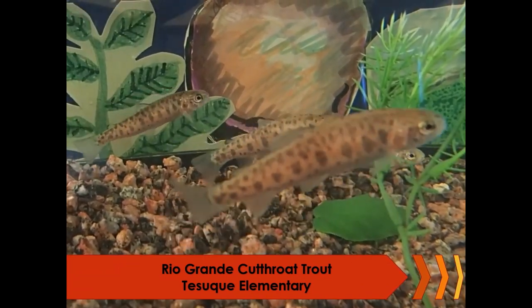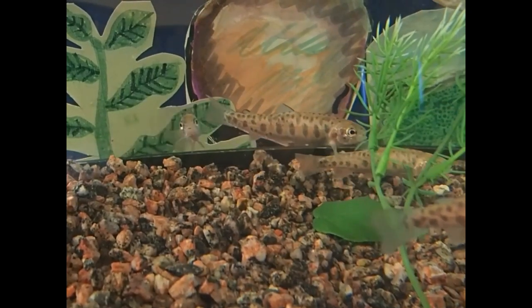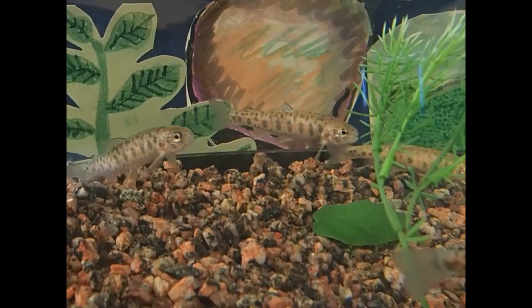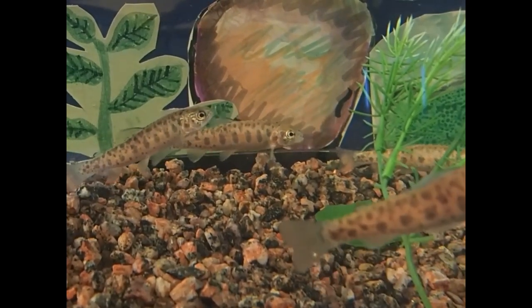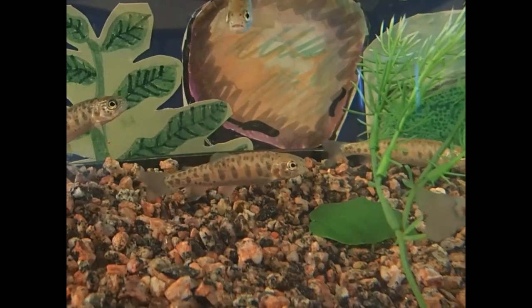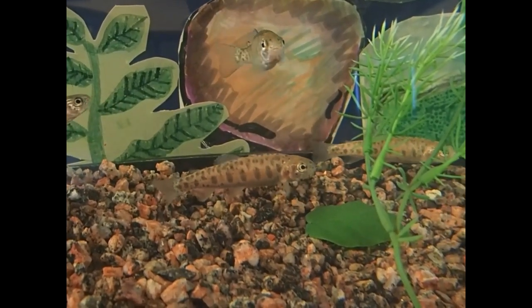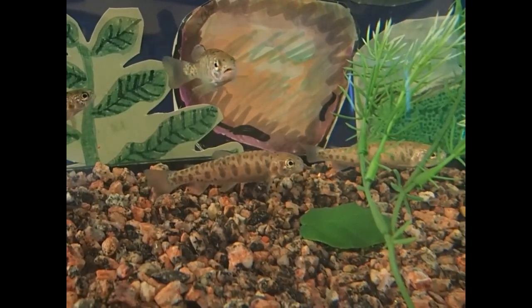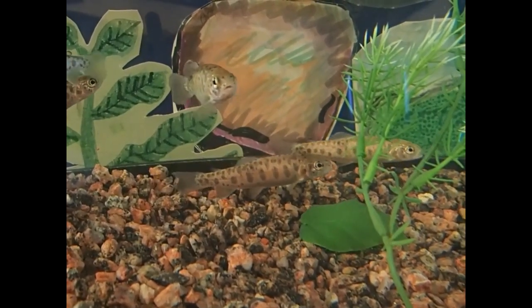Spread across New Mexico from Taos in the north to Silver City in the south, these students took on the challenge of caring for native fish in their classrooms. I am thrilled to say these students exhibited pride in a job well done and empathy for the fish in their care. They took on water quality testing, water changes, and feeding with great enthusiasm. Their dedication to their fish was admirable.